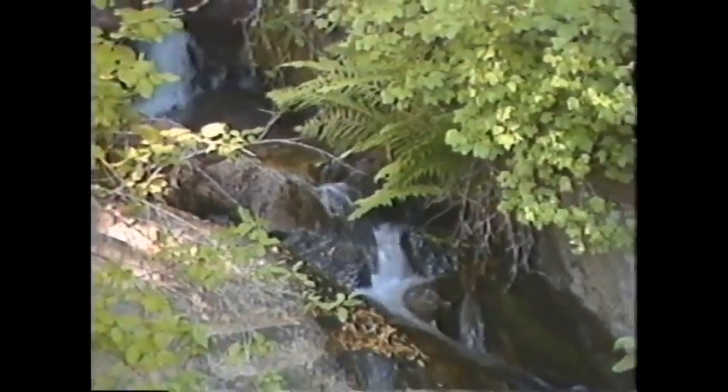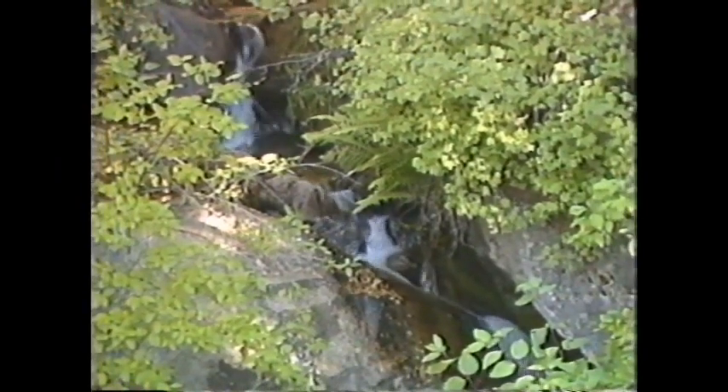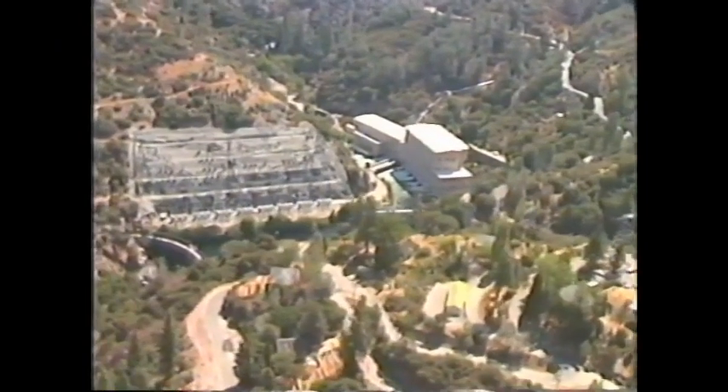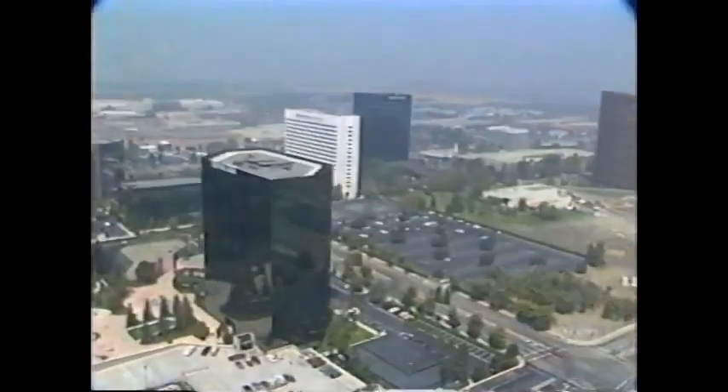Since the early 1900s, it has taken the yearly runoff from melting snows and used it to provide Southern California with electricity. Today, this system provides enough power to meet the electricity needs of nearly one million Southern Californians.